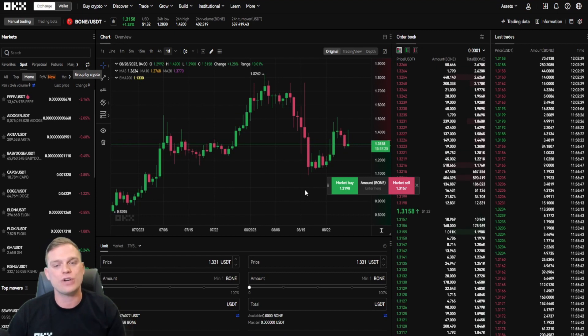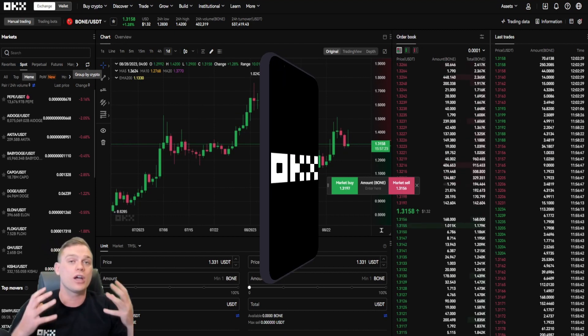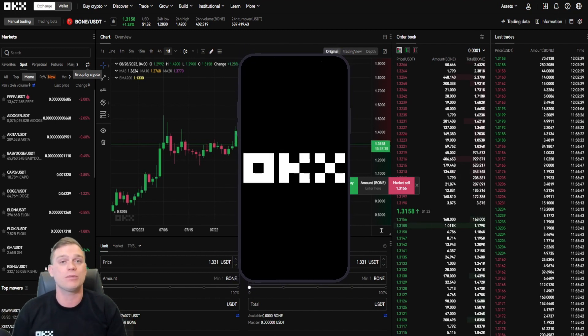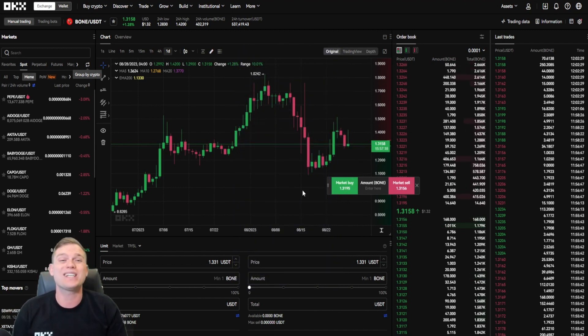If you're interested in trading BONE, you can head over to OKX and trade it on their exchange. There's a link in the description below for up to $60,000 worth of USDT bonuses in contract vouchers — all you need to do is meet the requirements, which is to deposit and trade on the exchange. That's it for today's video. If you enjoyed it, leave a comment below — are you bullish on BONE? I'll see you in the next video.